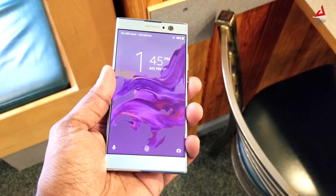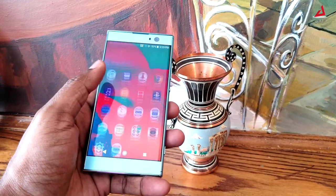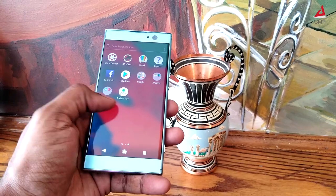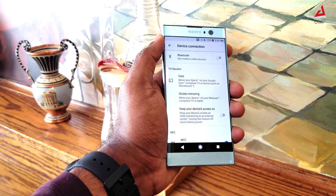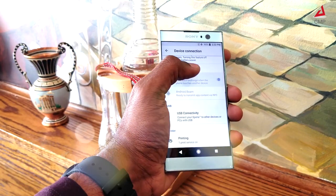This smartphone has a rear mounted fingerprint scanner which is fast and easy to reach. The OS is fast and responsive, and there is no lag noticed with initial testing. This smartphone also has NFC, an SD card slot, and dual SIM support.